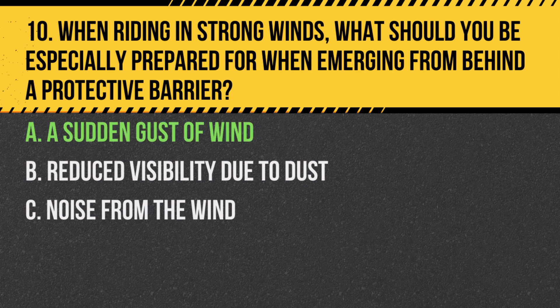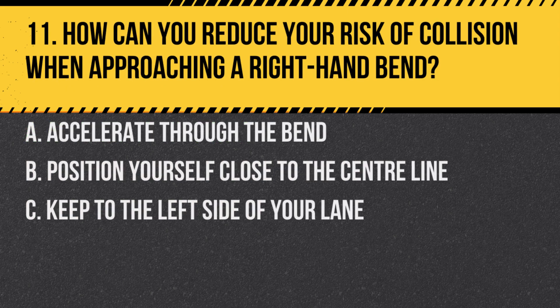Answer: A. A sudden gust of wind. Emerging from a protective barrier like a building or large vehicle can expose you to sudden wind gusts, which could destabilize the motorcycle.